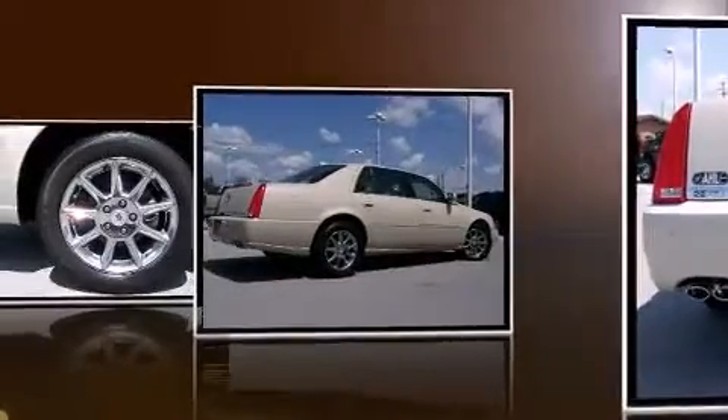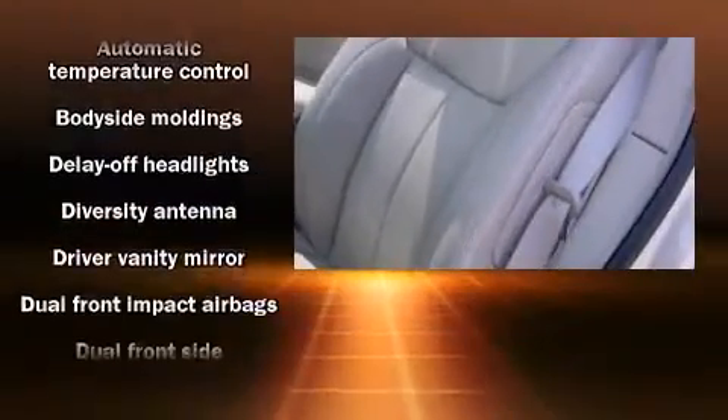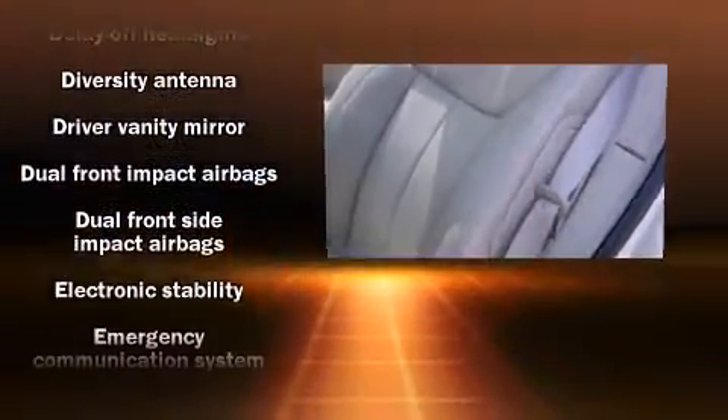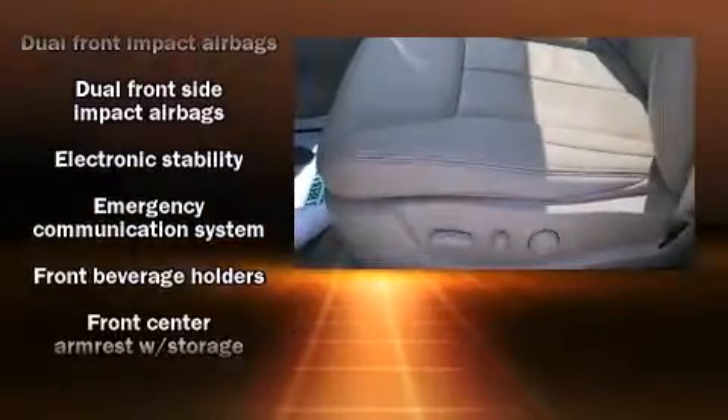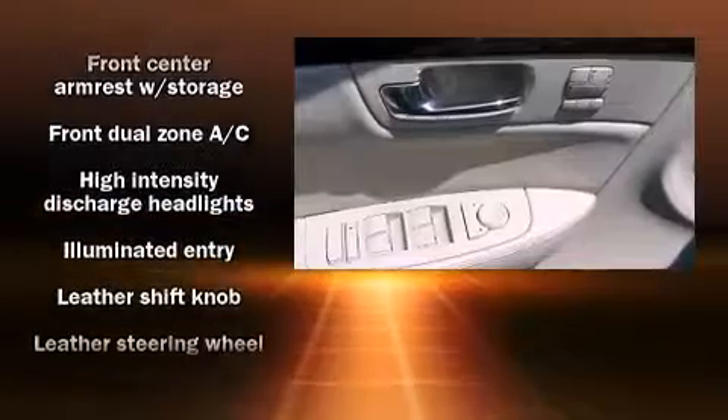Everything is where it ought to be, from the dashboard controls to the door locks and window controls. You and your passengers will enjoy the stereo system, which includes a CD player with MP3 capability and eight speakers, enhancing the audio experience throughout the interior.